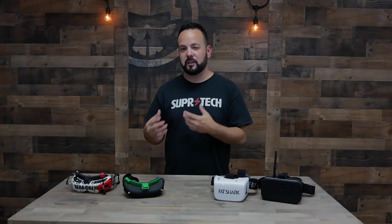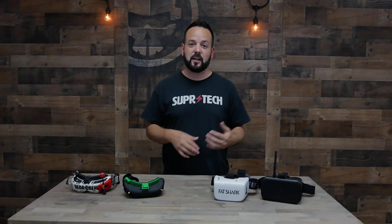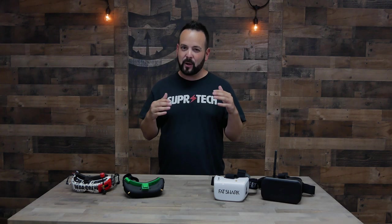For around $300, I have two recommendations: the Fat Shark Attitude V5 or the OMWE Commanders. The Commanders are around $270 and the Attitude V5 is $299. The Attitudes come with OLED displays, generally giving a better image. The Attitude V5 is 640x400 resolution at a 30-degree field of view and is 4x3, whereas the Commanders are 854x480 resolution at 32 degrees field of view — slightly higher resolution on paper, but the Attitudes have the OLED screen so they're pretty comparable. The Commanders are a 16x9 goggle, so take that into account.